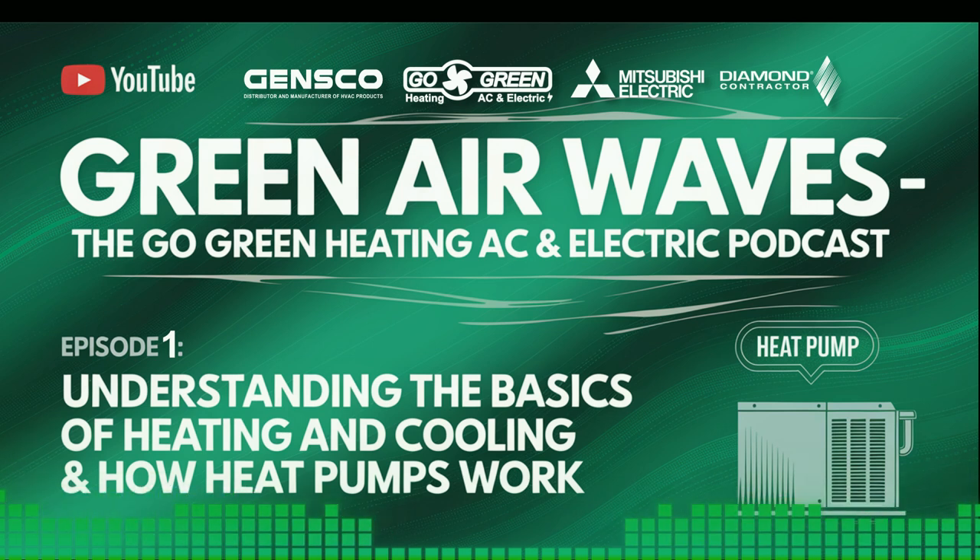That's all for our first episode of Green Airwaves. I hope you found the information helpful and insightful. Don't forget to subscribe for more HVAC tips and tricks. If you have questions or topics you'd like us to cover, leave a comment below or reach out to us at Go Green Heating AC and Electric. Our website is gogreenheating.com and you can call us at 206-620-1600. Until next time, I'm Max, reminding you to stay comfortable and eco-friendly. Thanks for listening.